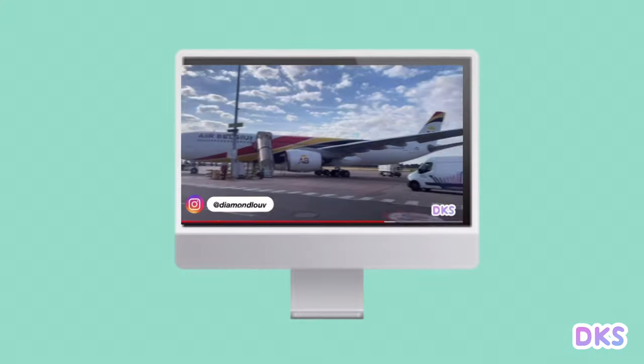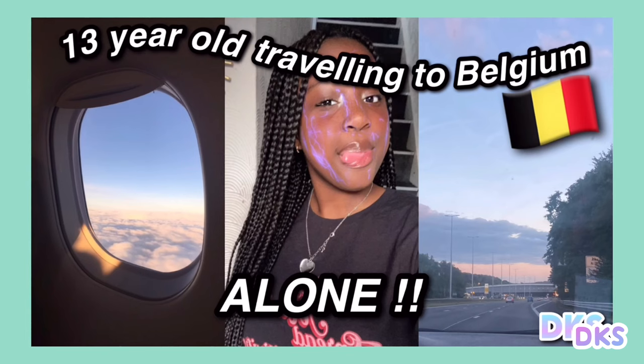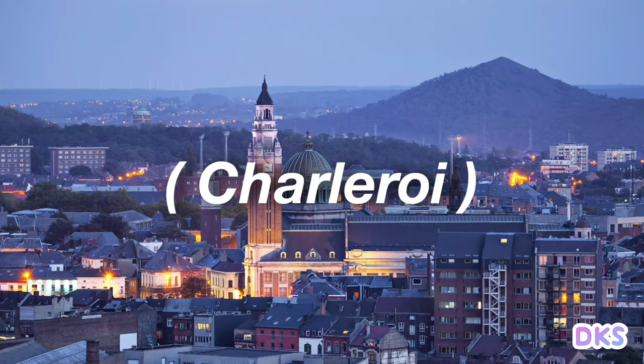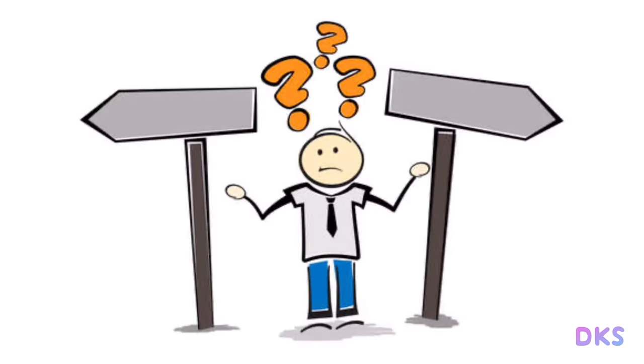Hi again, it's Diamond. If you watched my last video — if not, go watch it right now or you'll be confused by this one. As you know, I went to Belgium by myself and I decided to do a day in my life but in Belgium, even though I had no clue where I was half the time when I went to town.